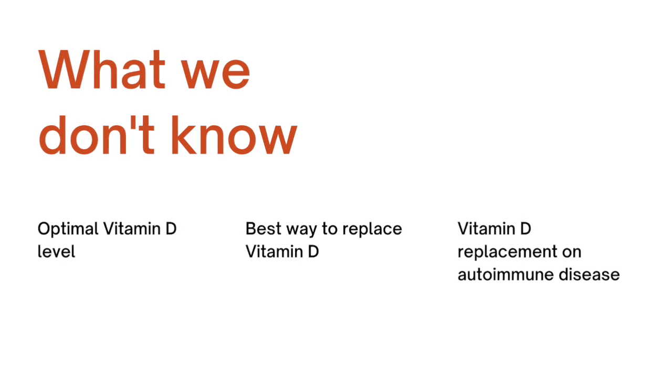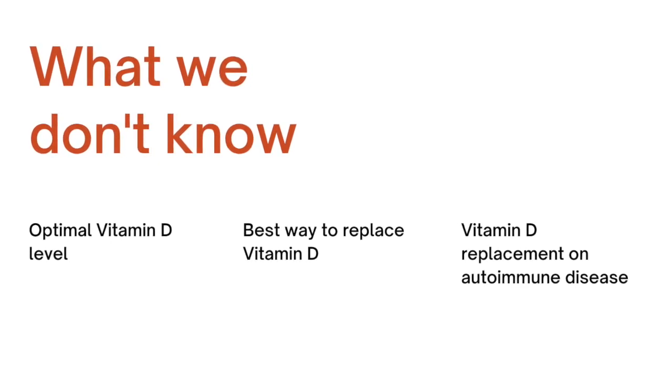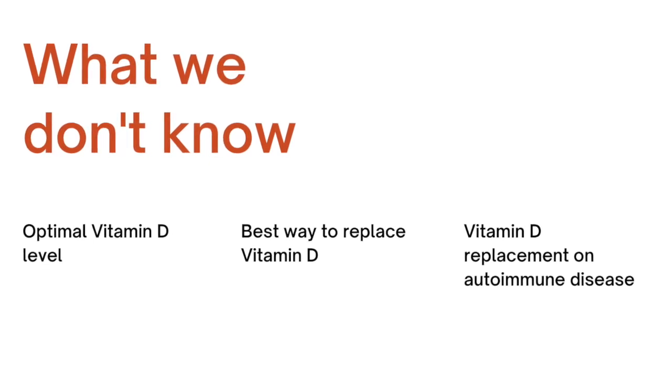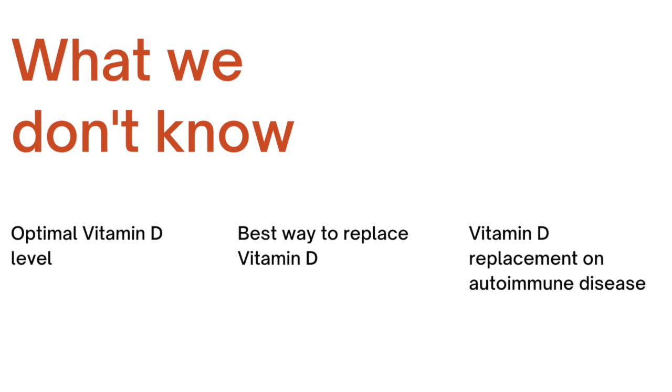We don't know what the right level is. We don't know what the effect on the person is. The other thing we don't know is how to optimally replace vitamin D. Do you need to take 10,000 units a day or only 200 units a day? Should you be taking D2 or D3? The recommendations you're getting from your provider are largely based on their personal experience and how they were trained, and not necessarily on reproducible data. The good news is that it is very difficult to get to toxic levels of vitamin D, which are generally believed to be anywhere between 80 and 120.